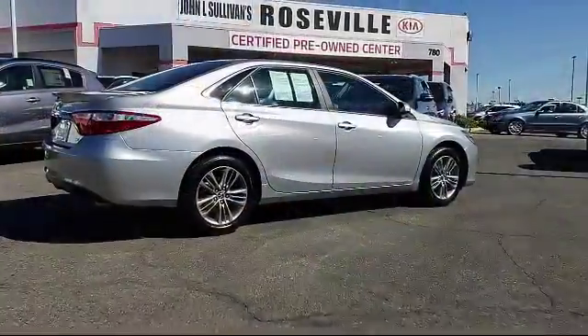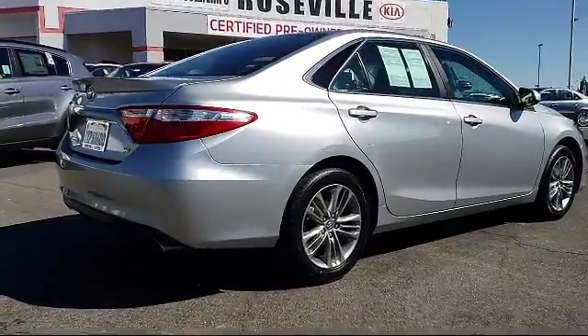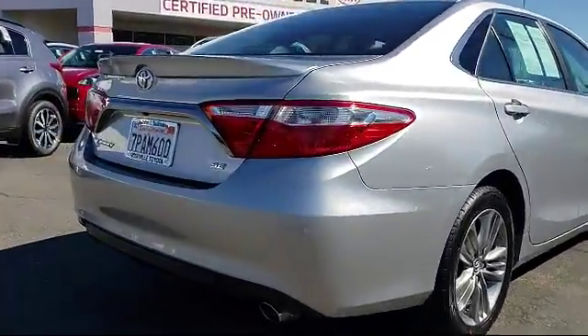It also features anti-lock braking, a telescoping steering wheel, rear defroster, and has less than 45,000 miles on the odometer.